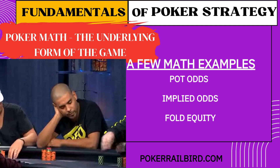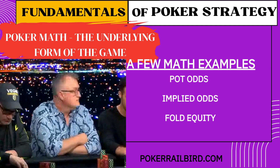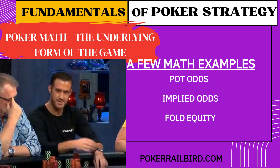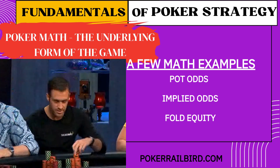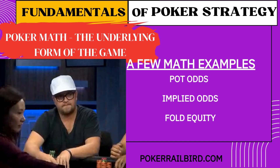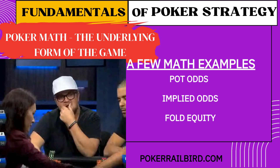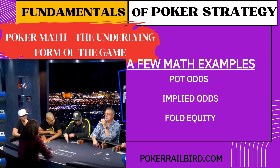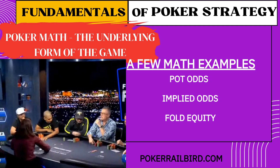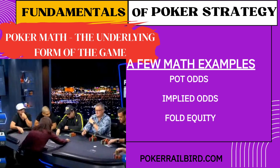Three: fold equity. Fold equity is the invisible value of aggression. It's the chance that your opponent will fold when you bet or raise, and that chance has value. Say you're semi-bluffing a straight draw — you might not hit, but if your opponent folds 30% of the time, that's baked into your EV. Fold equity is why position matters, why pressure works, and why passive players lose in the long run.